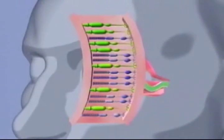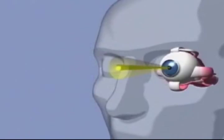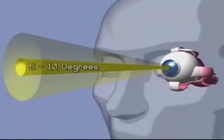The night blind spot appears under conditions of low ambient illumination, due to the absence of rods on the fovea, and involves an area 5 to 10 degrees wide in the center of the visual field. Therefore, if an object is viewed directly at night, it may go undetected, or it may fade away after initial detection.